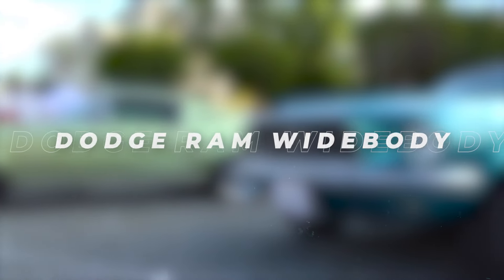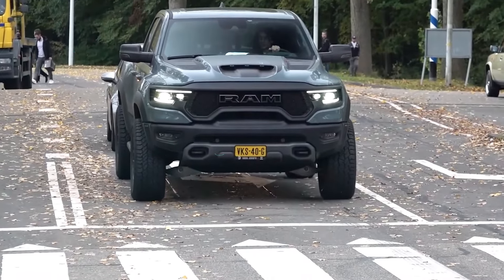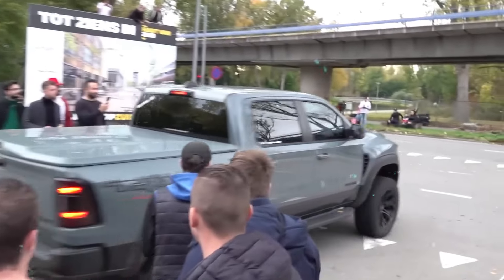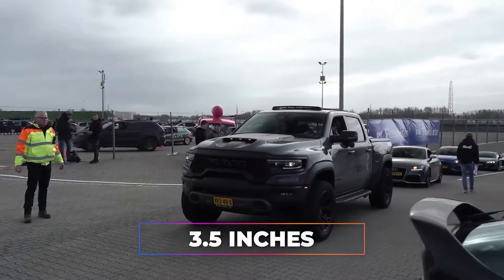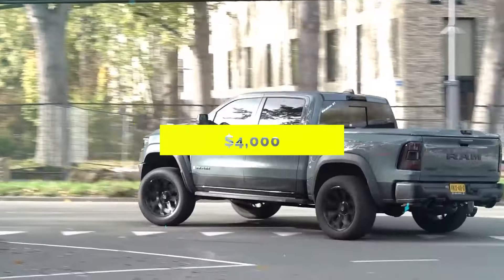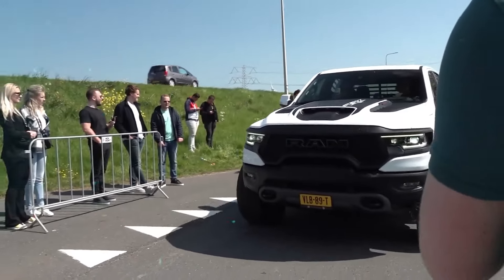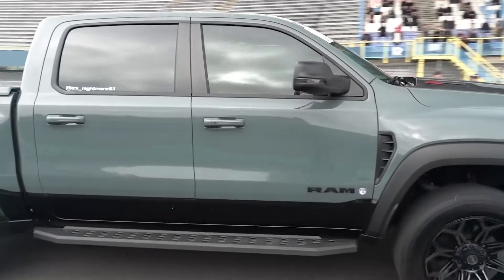Dodge Ram Widebody. For truck enthusiasts craving a bold statement, the Dodge Ram Widebody offers an irresistible package. With its aggressive body kit adding 3.5 inches to each fender, this modified Ram 1500 commands attention on the road. Priced at $4,000, excluding installation and painting, it's a cost-effective way to enhance the truck's appearance and style without compromising on performance or warranty.